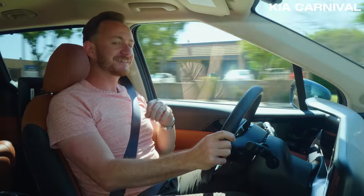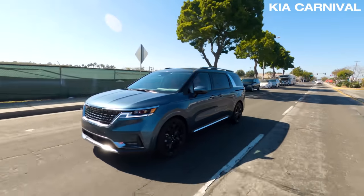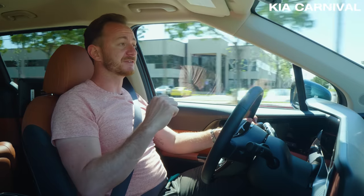Hear that? Under the hood, all good marks for the Carnival. It also delivers a nice, smooth ride. To be fair, the suspension is a little bit more firm in the Carnival than some of our other minivans.